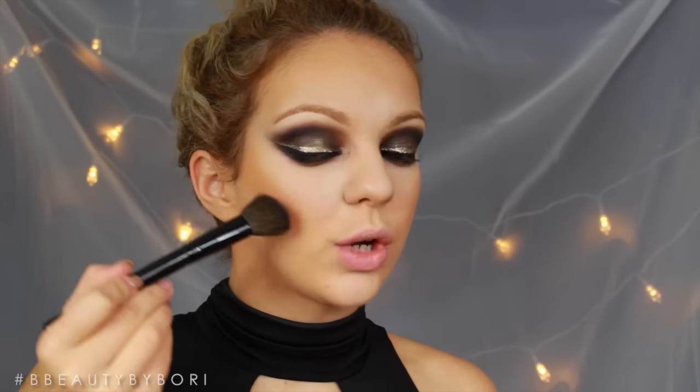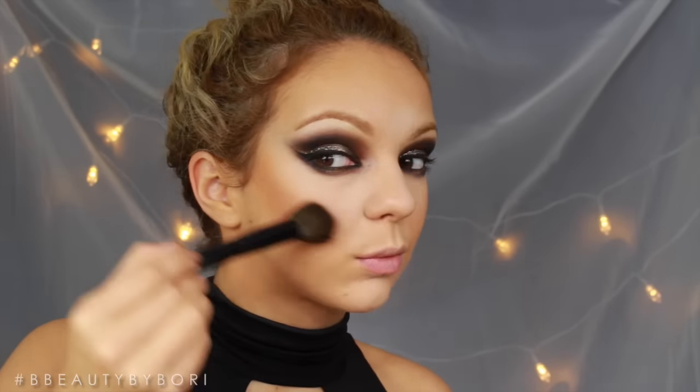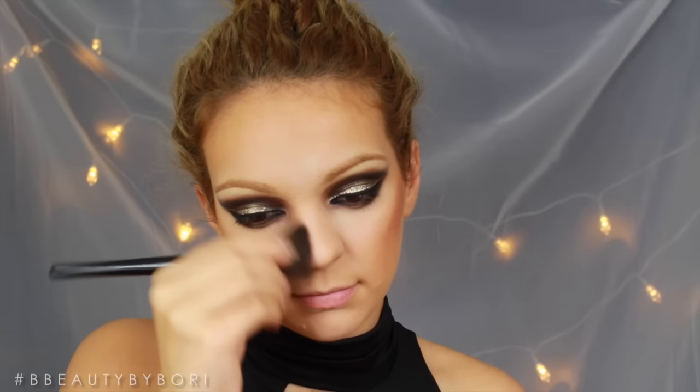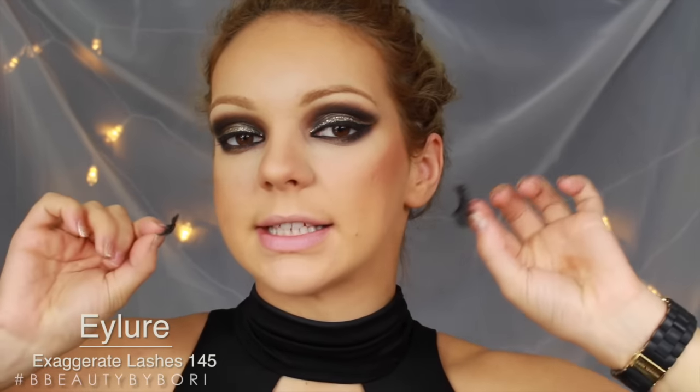After we bronzed, I'm going to contour a little bit more using my Makeup Revolution Contour Palette — like all three of these — and concentrate this under my cheekbone. Just follow that line. And also a little bit down my nose, just to make it a little bit more slim. Now I'm going to put on some fake eyelashes, because this is what's going to make this look really pop.